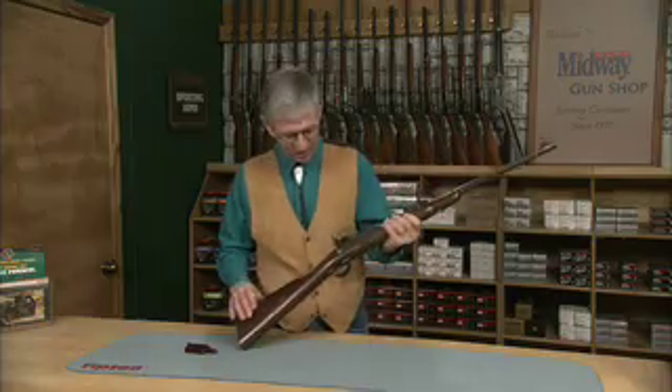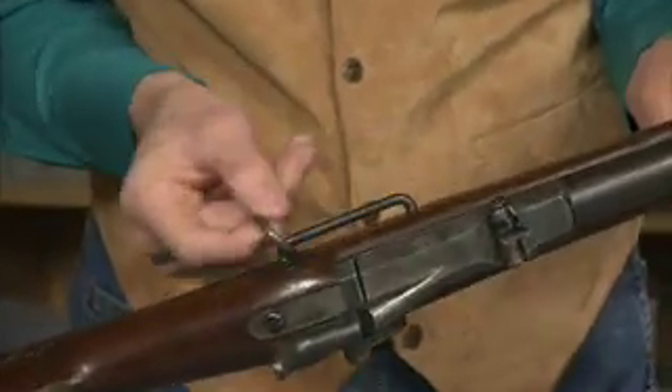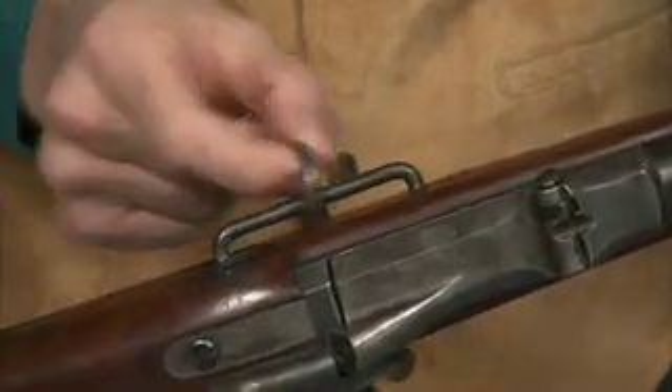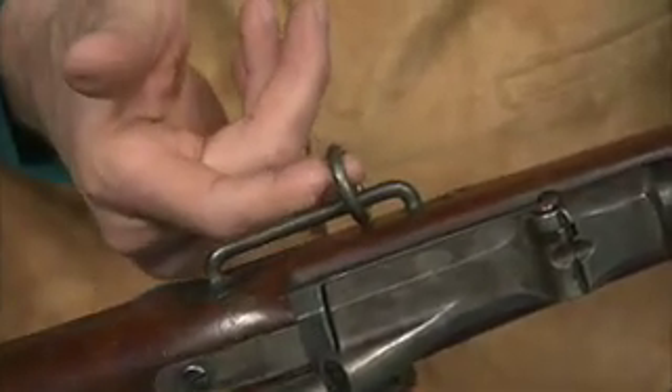Let me show you a couple other neat features. First of all, this is the saddle ring — this is how it gets the name saddle ring carbine. A cavalry trooper wore a harness that clipped right on here so he didn't lose his gun in combat.